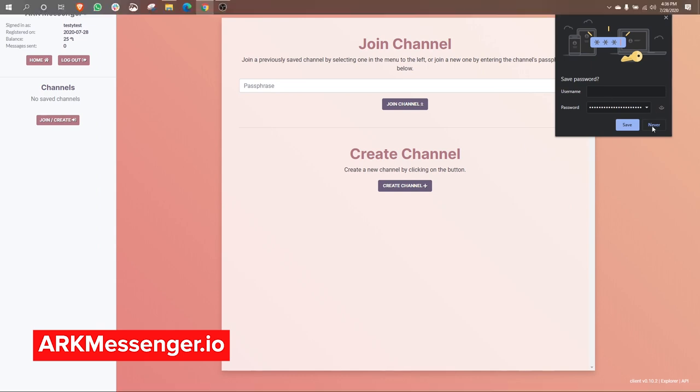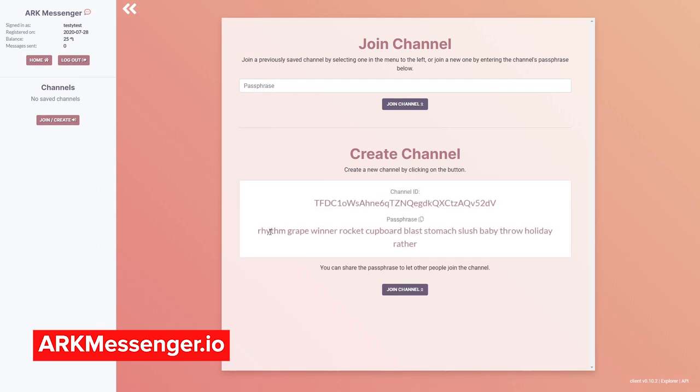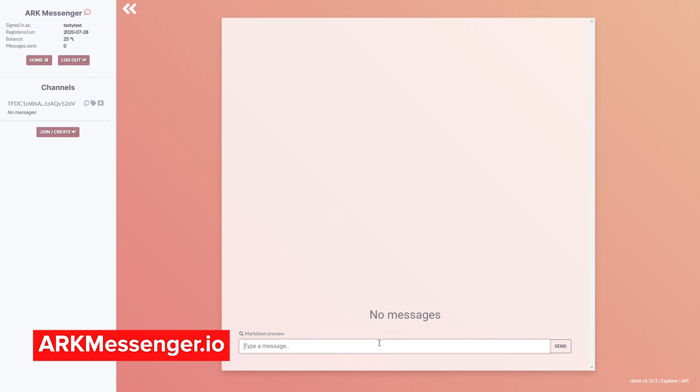Now it's asking if I want to save the password for later — I'll click no. Now we're in, so we can join a channel or create a channel. If we already have a passphrase for an existing channel, we can put that in and it will join that channel. But for this demo, let's create a channel. It gives us a mnemonic passphrase for the new channel, and then we can join it. We'll press OK. Now here we are in our new channel. I can put a message here that says 'hello world.' And here it is — safely and securely stored on the blockchain running this application. Anyone can go to arcmessenger.io and use it to try it out for themselves.